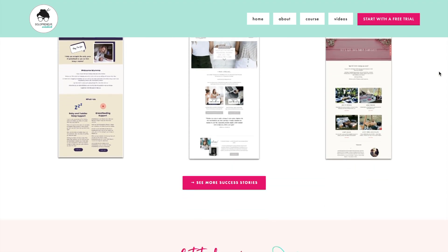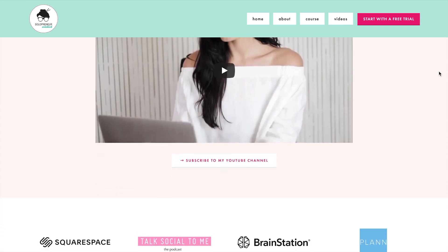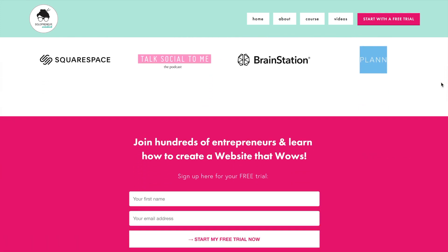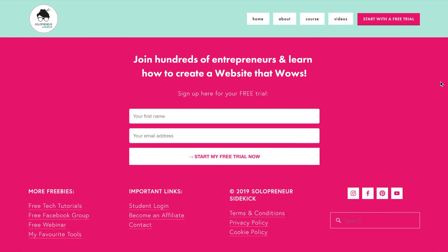You can go and check it out at solopreneursidekick.com. This has been my focus for a while, but I feel my old website really wasn't communicating that well enough and it was time for an update.